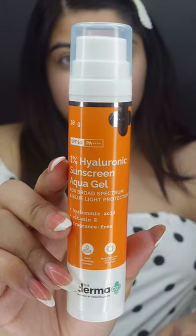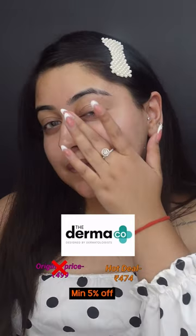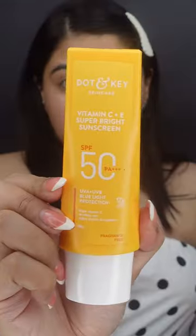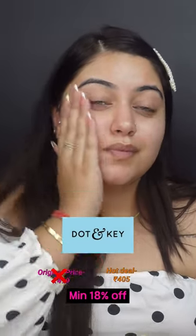First, the 1% Hyaluronic Sunscreen Gel from Dermaco — it's very lightweight and perfect for all skin types. Then we have the Dot & Key Vitamin C Sunscreen, which has a very liquidy texture, perfect for oily skin.